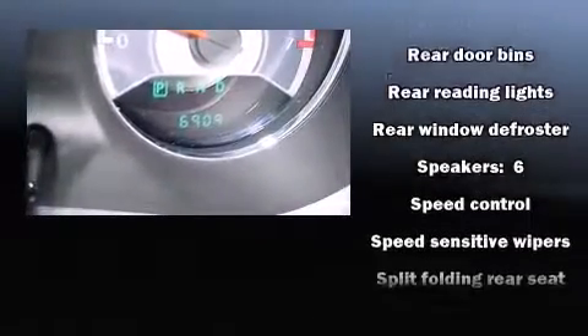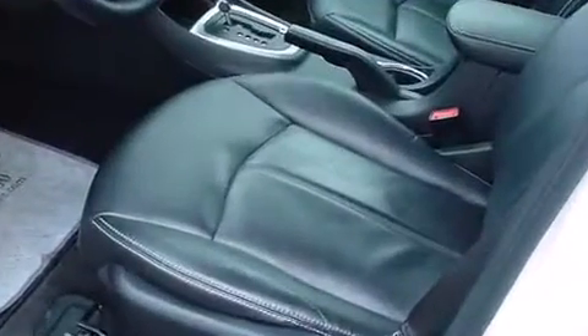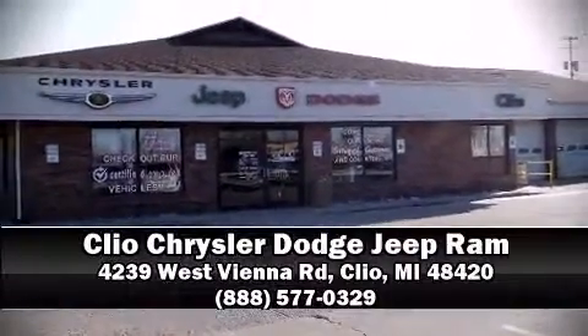It also arrives with a Carfax history report, providing you peace of mind with detailed information. We'd love to show you this vehicle in person. Call to schedule a test drive today.